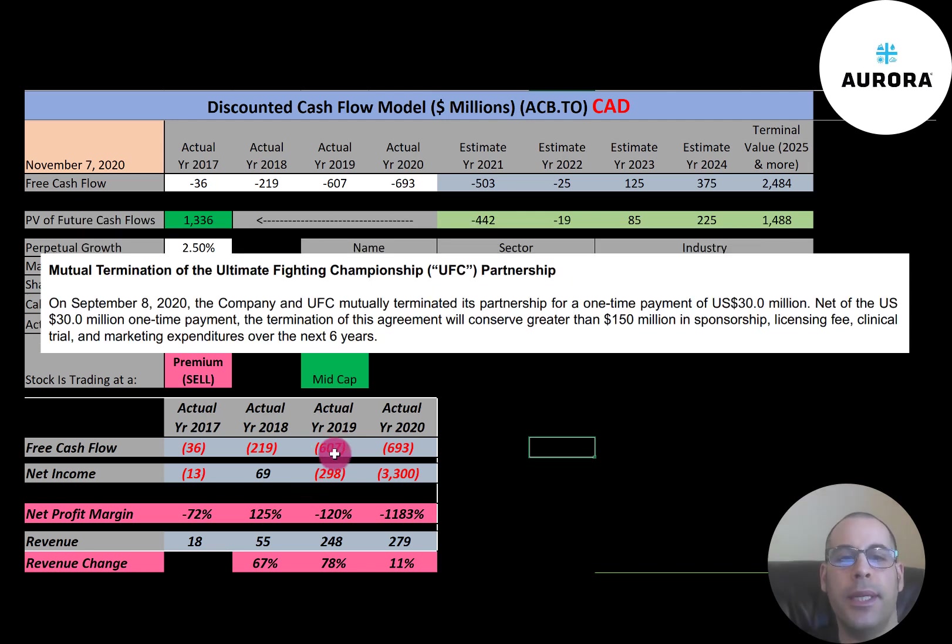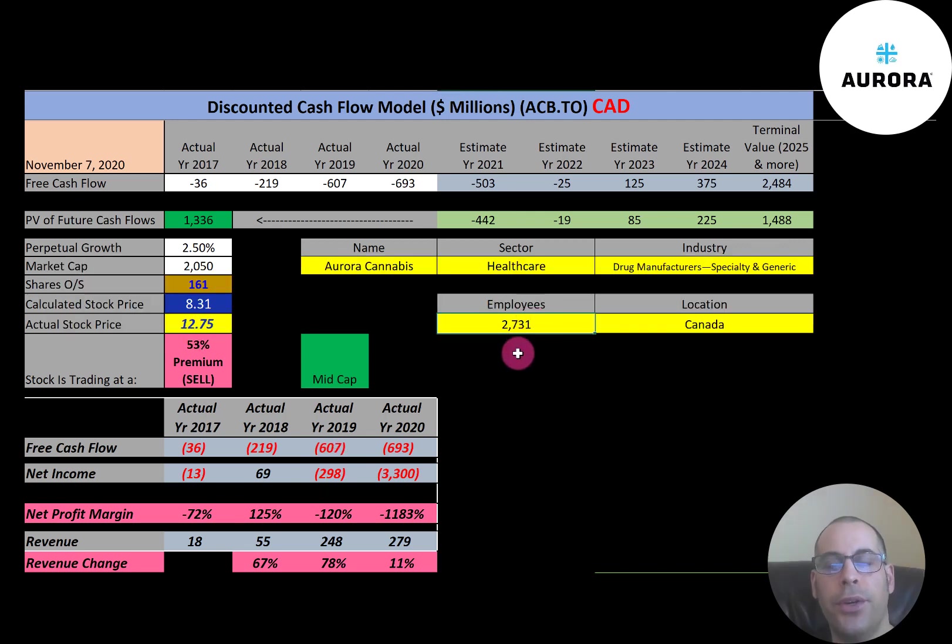In September of this year, the UFC and Aurora mutually terminated their partnership. Let's look at the financial ratios.